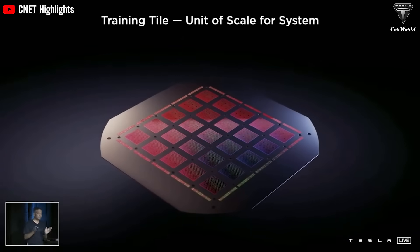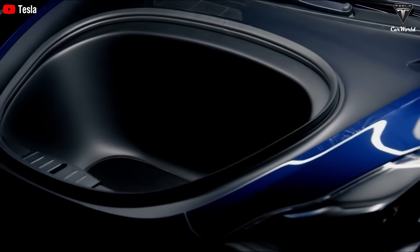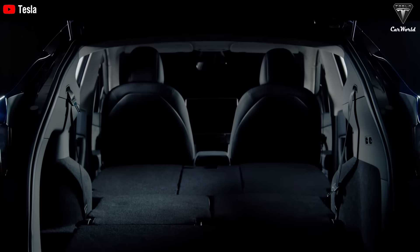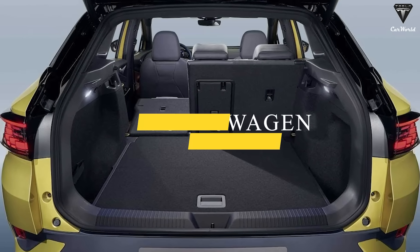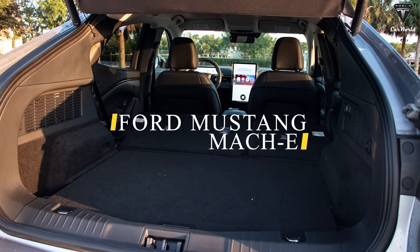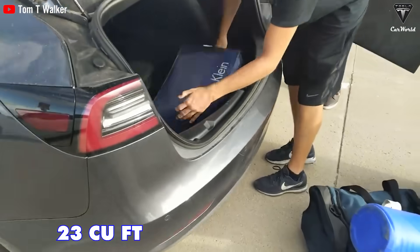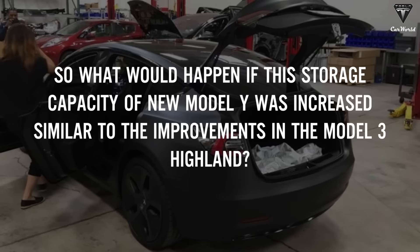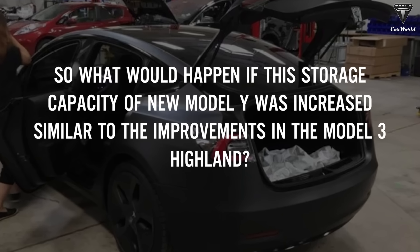The trunk of the Model Y already demonstrates practicality, with total cargo capacity reaching 76 cubic feet when rear seats are folded. By comparison, the Volkswagen ID.4 offers 64.2 cubic feet and the Ford Mustang Mach-E only 59.7 cubic feet. In the old Model 3 the capacity was 23 cubic feet, and in the refreshed version it increased to 24.1 cubic feet. What would happen if the new Model Y's storage capacity were similarly increased?